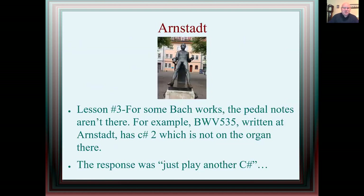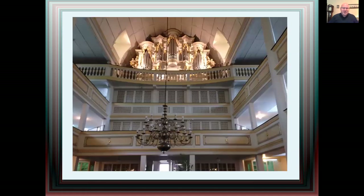Arnstadt — this is one of the first jobs Bach had, and there you see the young Bach in a sort of teenage, reclined position, very contrasting from the one outside of St. Thomas. I learned the third lesson here, and this was the first big one: for some Bach works, the pedal notes on Bach's organs aren't there. For example, BWV 535, written at Arnstadt, has a C-sharp 2 in the pedal which isn't on the organ there. As I was playing the piece and went for that C-sharp, it wasn't there. I turned to the organist and he said, 'Just play another C-sharp.' As you can tell, this church is much larger than some I've been in before.